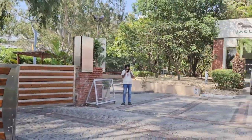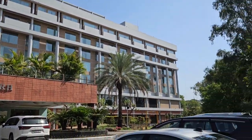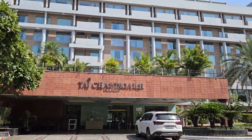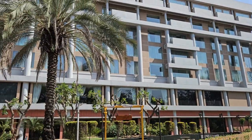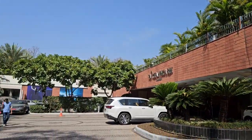Hello friends, welcome to Taj Chandigarh — a wonderful property, one of the best and finest properties in Chandigarh. It is a five-star property, perhaps one of the best that you can get in Chandigarh.